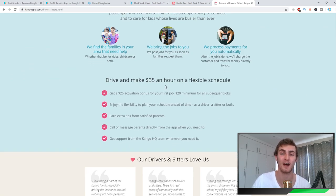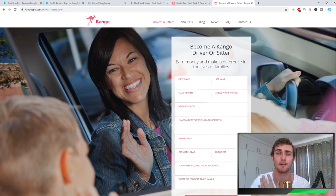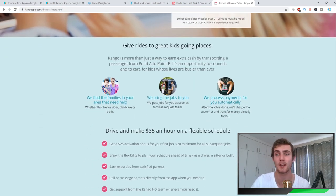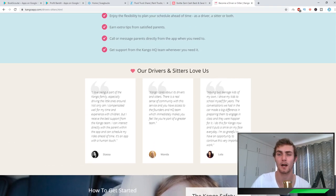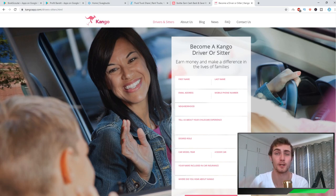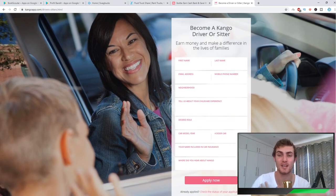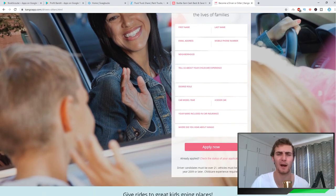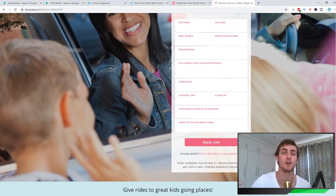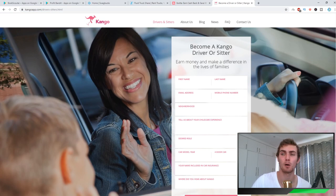This helps parents who have 9-to-5 jobs and need help with drivers to drop off kids from preschool or school. You get $35 an hour for that. One thing the website does do is they don't just want anybody driving kids around — they conduct a background check on you as a person and verify your driver's license before you can get employed as a driver on KangoApp.com.